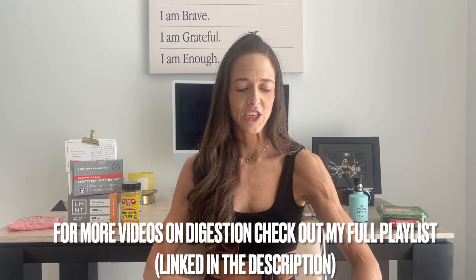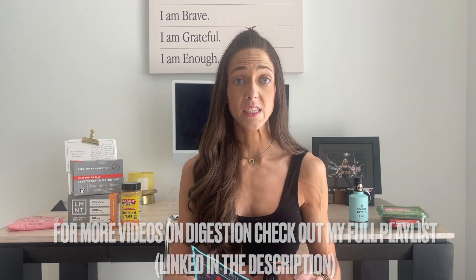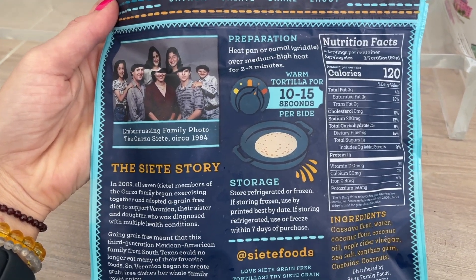What I like to do is use these cassava wraps. They are amazing — they're gluten-free, dairy-free, and completely vegan. For two full tortillas, which are 50 grams each, you're getting only three grams of fat, 24 grams of carbs, four grams of fiber. Fiber helps slow down the insulin response so we don't have a spike from carbohydrates, and you're even getting a gram of protein.